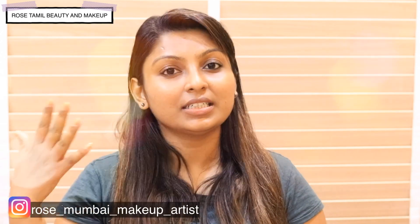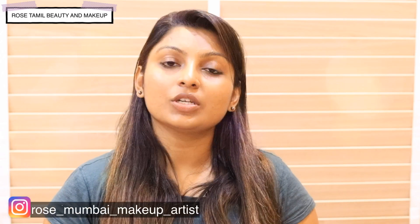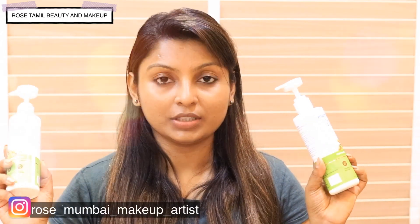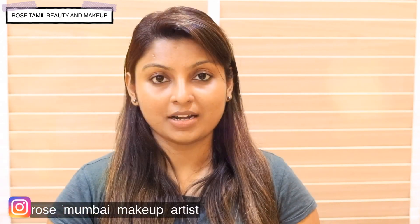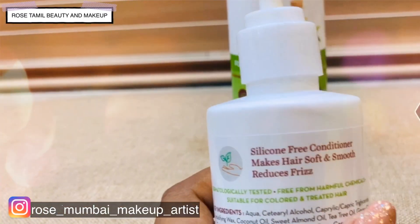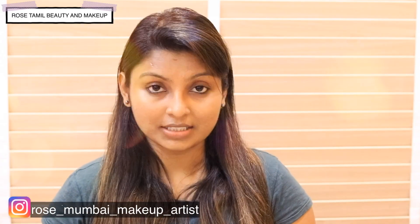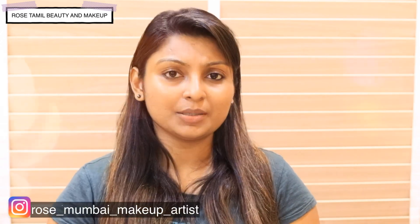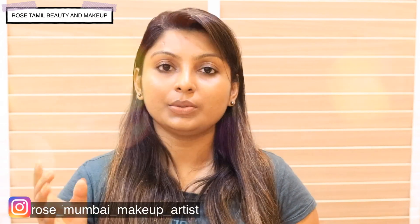I am using this shampoo. And it is paraben-free. And it is dermatology tested. So, if you want to use this product, you can use it for 28 days.